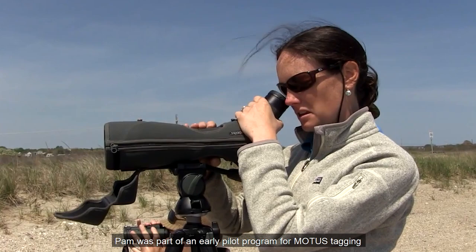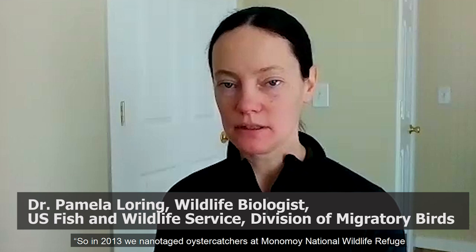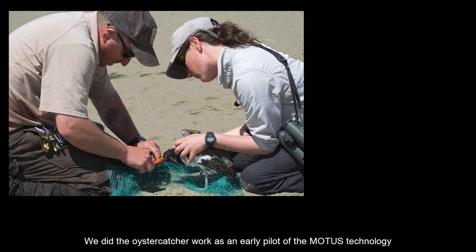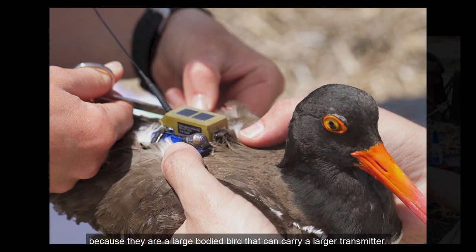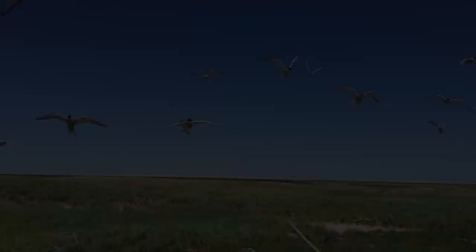In 2013, we nanotagged oyster catchers at Monomoy National Wildlife Refuge on Cape Cod and at sites on Nantucket in partnership with Nantucket Conservation Foundation. We did the oyster catcher work as an early pilot of the MODIS technology because they are a large-bodied bird that can carry a larger transmitter. They're very easy to monitor using field assistants with spotting scopes, and because there was a big information gap on their movement patterns.